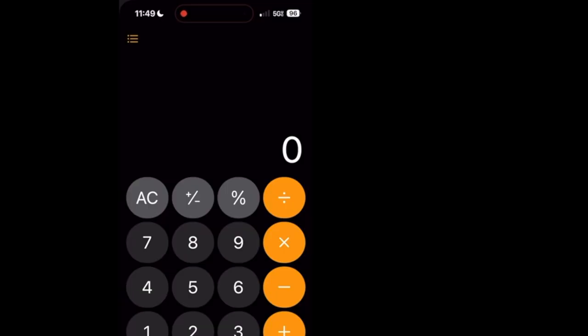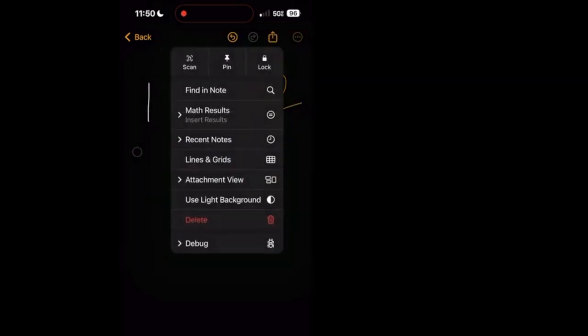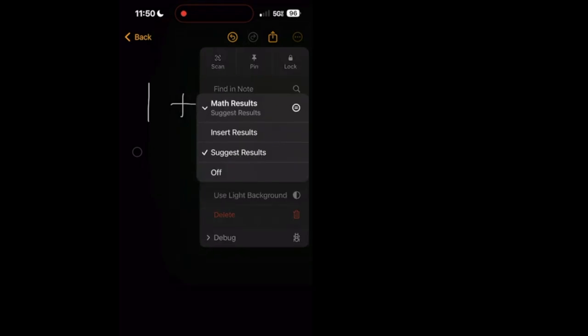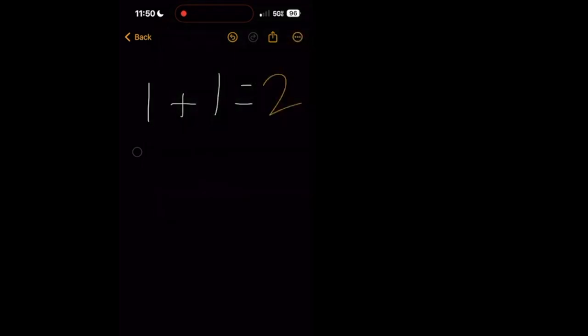Usually talking about calculators is boring, but here there's something pretty cool. In the new math notes section of the calculator app, if you draw an equation like one plus one, once you put that equal sign, it puts the answer in for you in your own handwriting. There are different options — you can get a suggested answer rather than actually insert it, and there are some other options on screen as well.